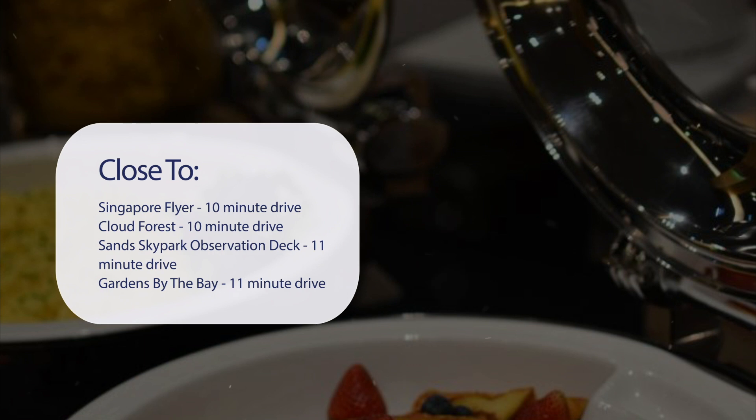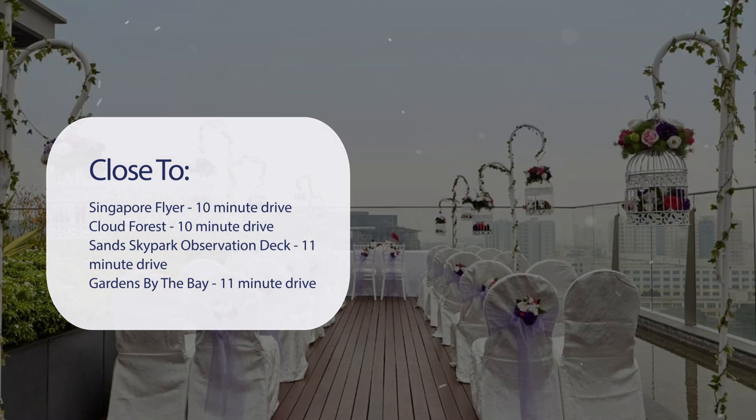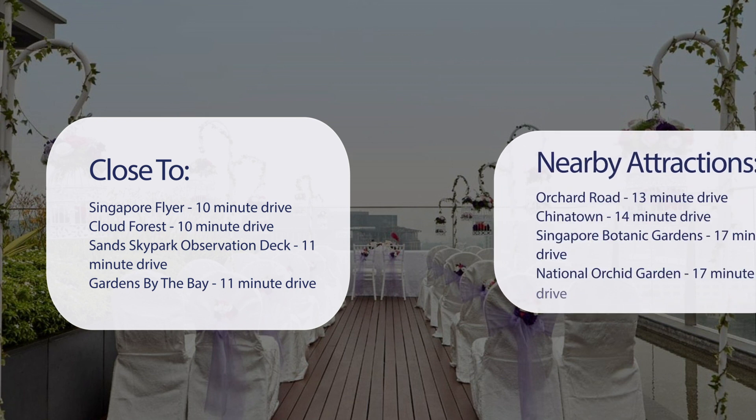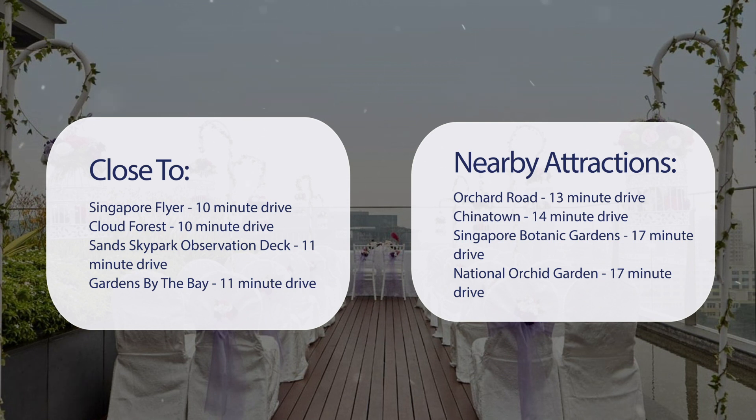It's pretty close to Singapore Flyer — 10-minute drive. Cloud Forest — 10-minute drive. Sand Skypark Observation Deck — 11-minute drive. Gardens by the Bay — 11-minute drive. Also close to attractions like Orchard Road — 13-minute drive. Chinatown — 14-minute drive. Singapore Botanic Gardens — 17-minute drive. And National Orchid Garden — 17-minute drive.